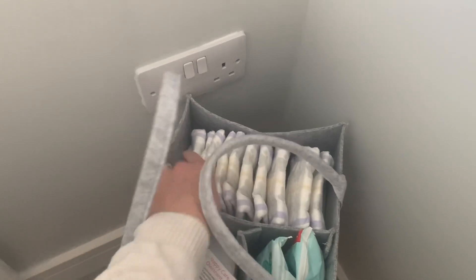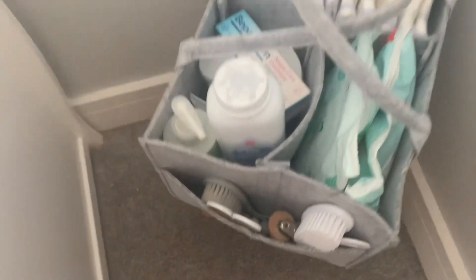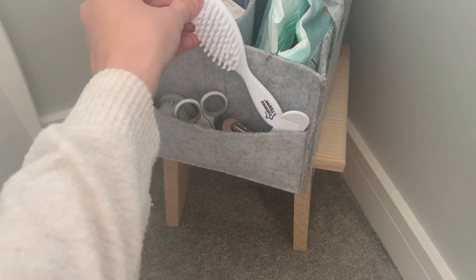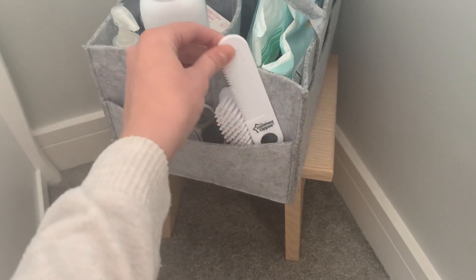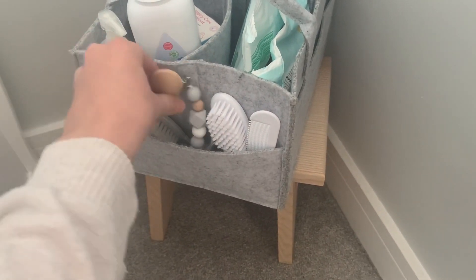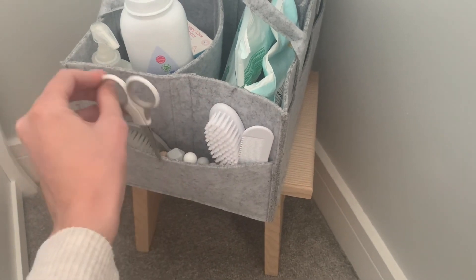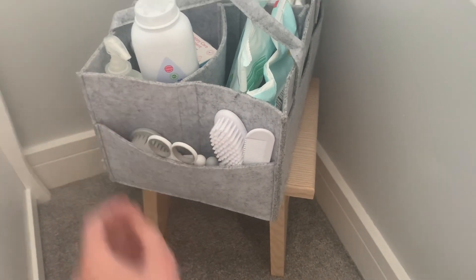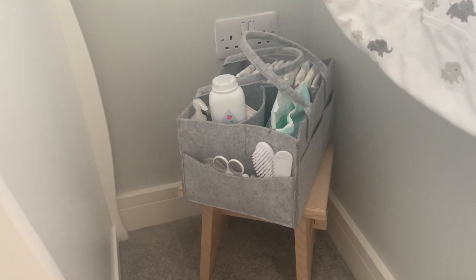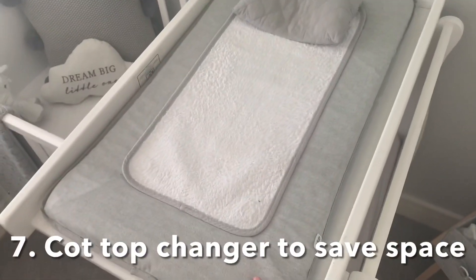In the back section we keep all of his nappies — we're currently using the Aldi premium nappies which we absolutely love. In the front section I keep his nail scissors, hairbrush, comb, nail clippers, and spare dummy clips. Everything is in the nappy caddy so we can just grab it and we know where everything is. We also have one of these downstairs in the lounge so we don't have to keep running up and down the stairs to change him during the day.